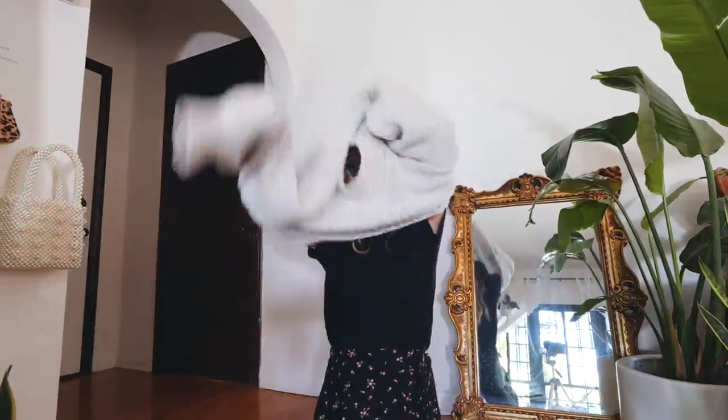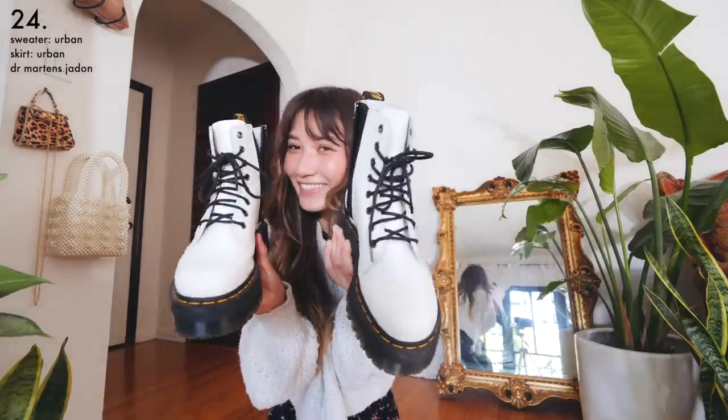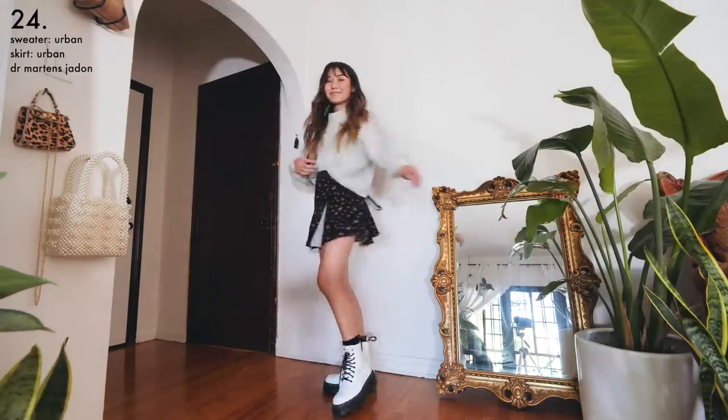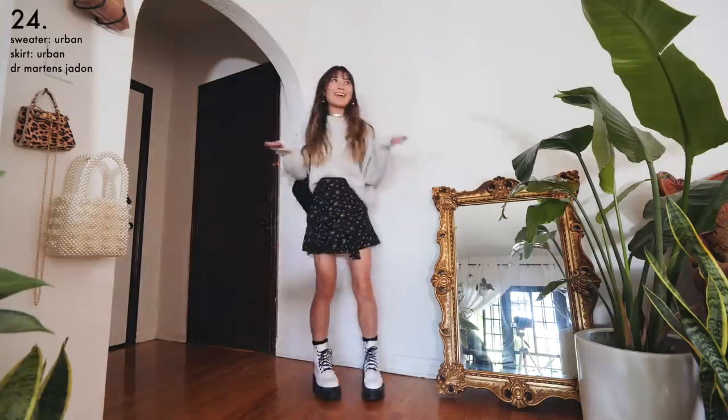For my final option with this skirt, I went with a chunky knit sweater and white platform Docs to fulfill my 2012 Tumblr girl dreams. Seriously, this is what every single photo I reblogged looked like back in the day — but hey, I think it's still pretty cute in 2019.